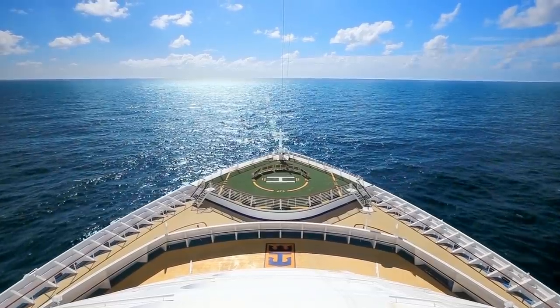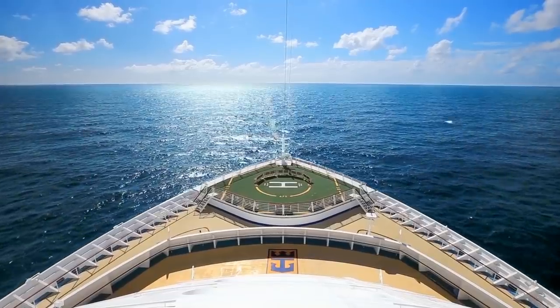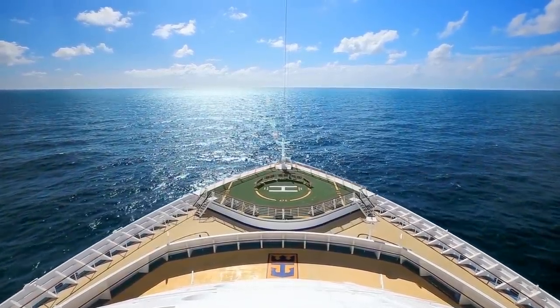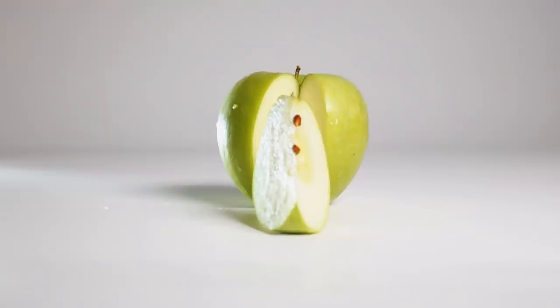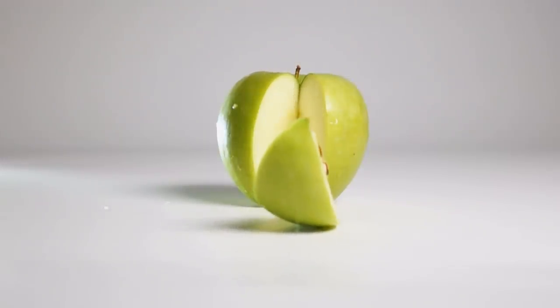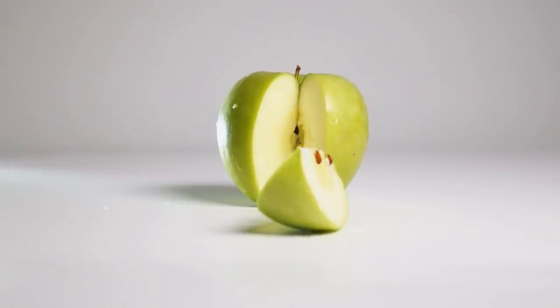A lot of first-time cruisers worry about getting seasick. If you do get seasick or want to avoid it, there's a really easy remedy. While you can take over-the-counter medication to combat nausea caused by motion in the ocean, mild seasickness can be remedied with a green apple. Green apples are a natural remedy that crew and guests use alike, and along with crackers, help ease an uneasy stomach. You'll find green apples in the Windjammer, so take a couple back to your stateroom just in case.